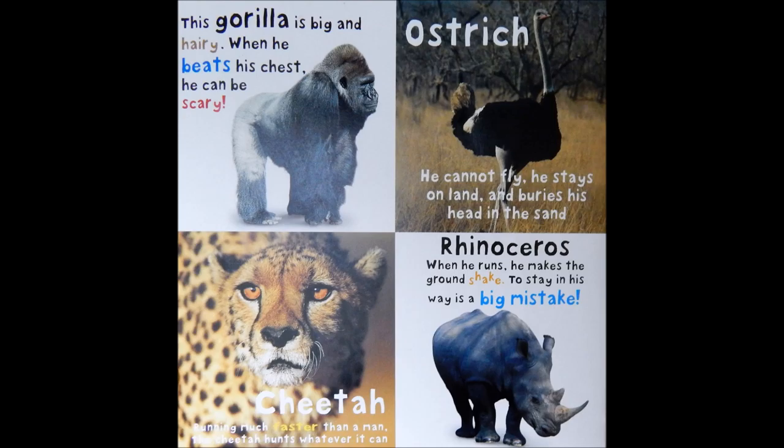Ostrich. He cannot fly. He stays on land and buries his head in the sand.